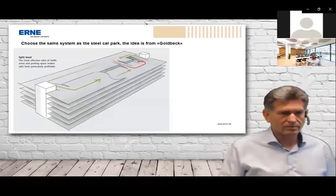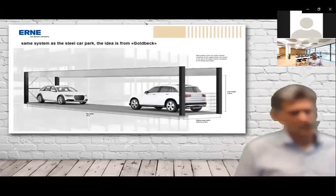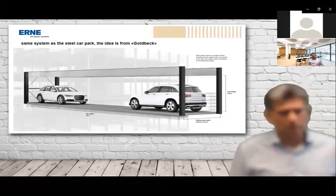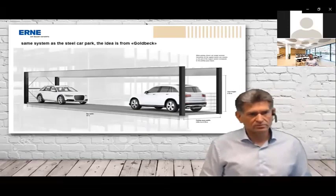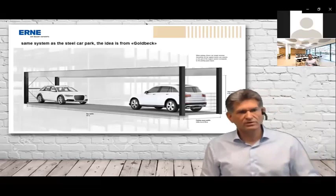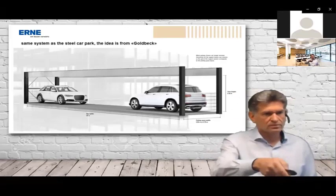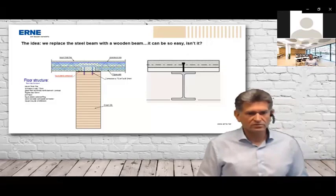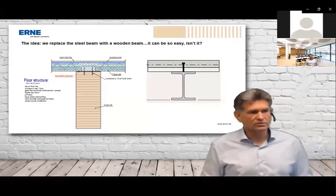We analyzed how the system works — you see the steel beam on top, the column, a span of 16 meters, and a height of about 2.10 meters for the cars. When we saw this picture we said: let's eliminate the large steel beam between the two columns and replace it with a wooden beam over a 16-meter span. On the right you see the steel beam with concrete on it — the connection — and on the left the timber beam with the same concrete system on top.